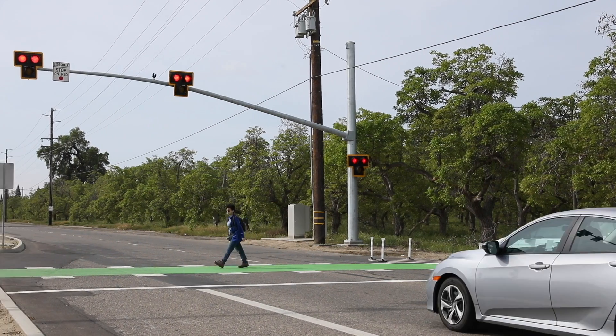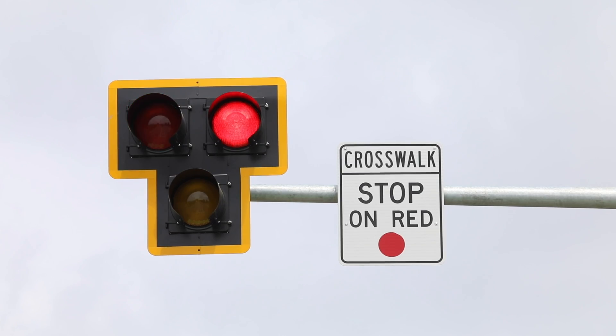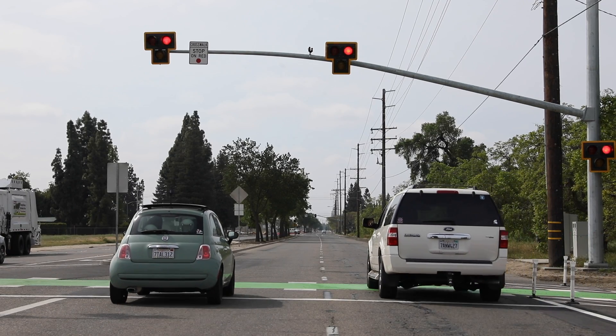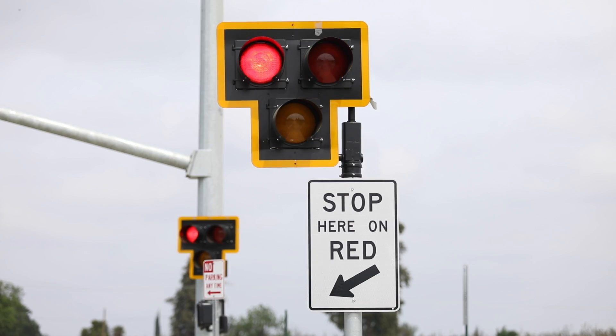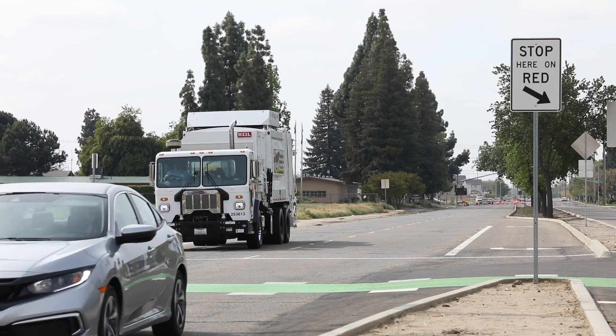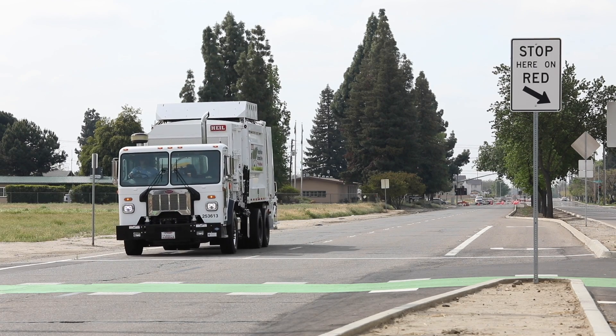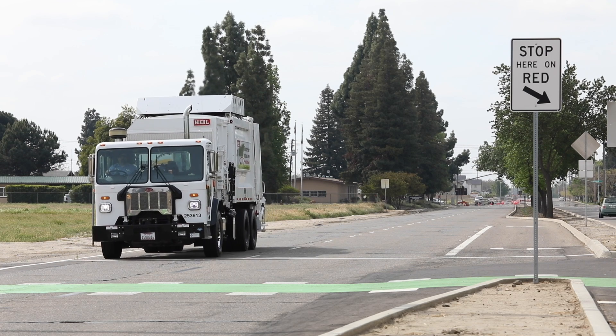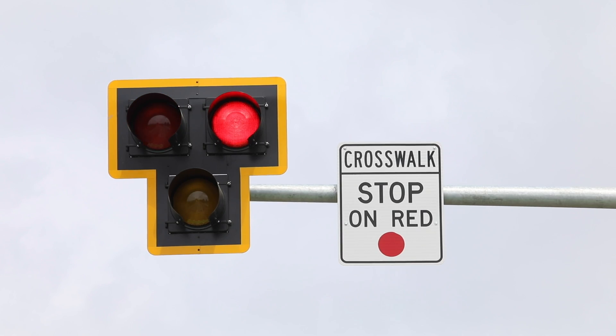Next will come flashing red lights. If all pedestrians have crossed the path, you may proceed with caution. If you are approaching and it is flashing red, you must come to a stop, give pedestrians the right of way, then proceed with caution. The HAWC signal will then return to resting dark and remain dark until activated again.